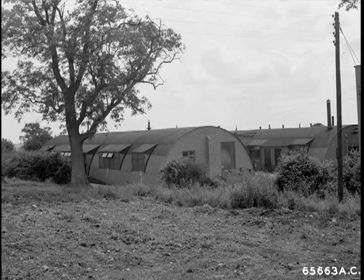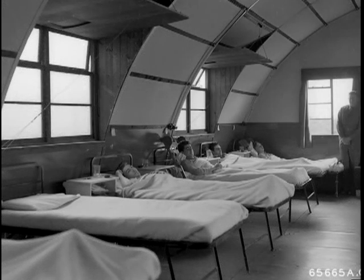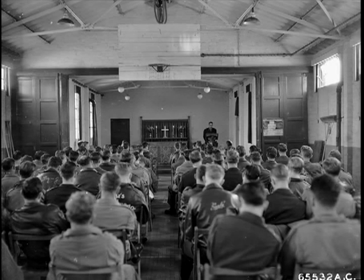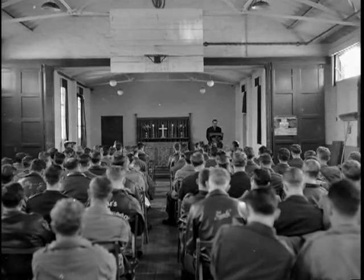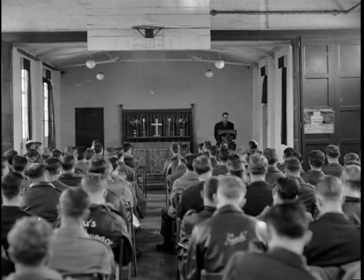Of course, the base included an infirmary where sick and wounded airmen received very professional treatment from the base doctors. One of the buildings served as a basketball court at times, and when chairs and an altar had been added, became a chapel for church services.